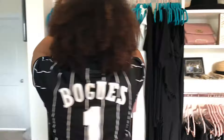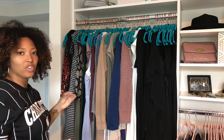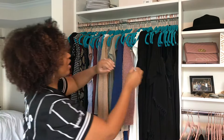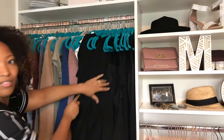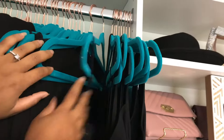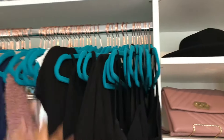So, these hangers are from Amazon. I really wanted to try velvet hangers because they do such a better job of holding your clothes up. Your clothes are not going to slide off of these and they have these little grooves too for your straps. So, I highly, highly, highly recommend these hangers — and they're pretty.